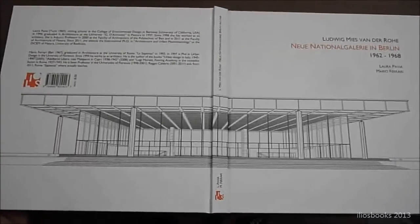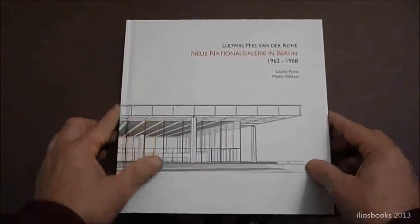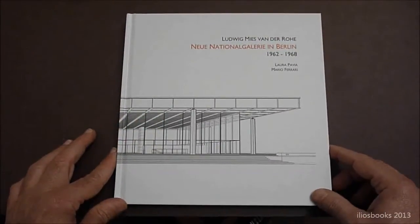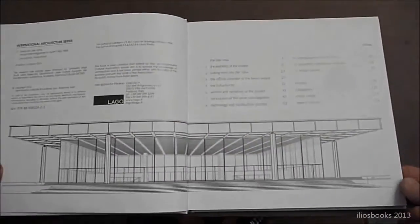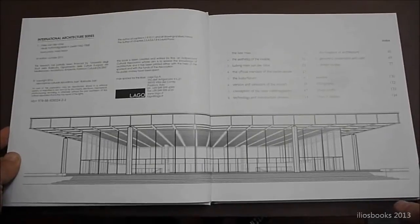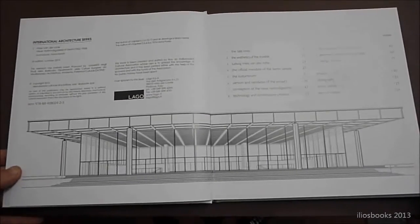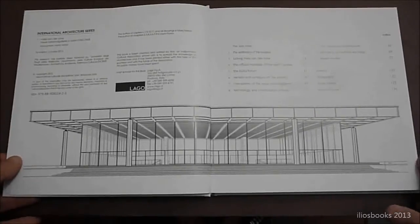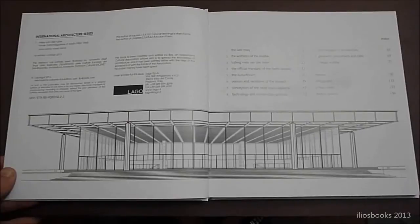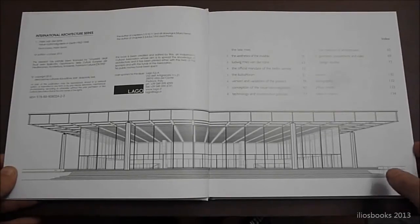The building has been totally measured and totally designed with a new model, a very sharp model, that is the principal theme of this series, of this first number. The book is wide because we want to give more importance to this type of buildings. In this series we want to show, illustrate, and study the most important masterpieces of modern architecture, built or unbuilt. In fact, the second number will be dedicated to Le Corbusier's Hospital in Venice, never built but a very important building from 1964.